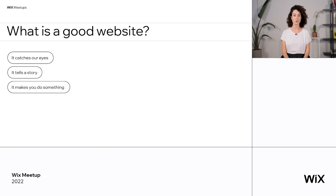It tells a story, which basically means you understand where you land. It's so crucial when you're opening a website. Sometimes it takes us seconds, or even minutes, or sometimes we never understand what this website is about. And lastly, it makes you do something, because a good website has a goal — it wants you to click on something, buy something, or subscribe to something. At the end of the day, a good website has good content.